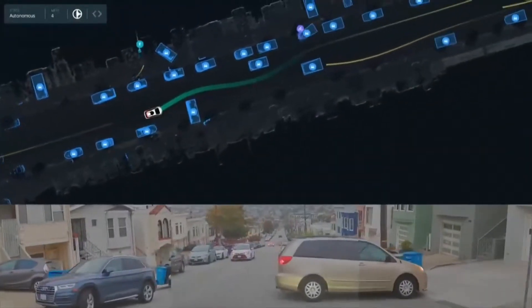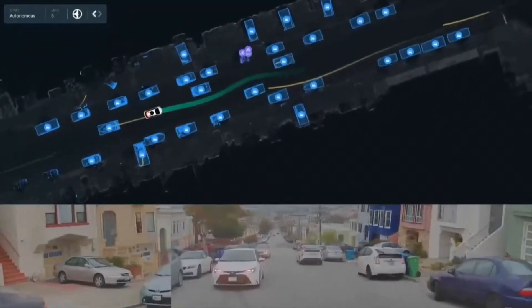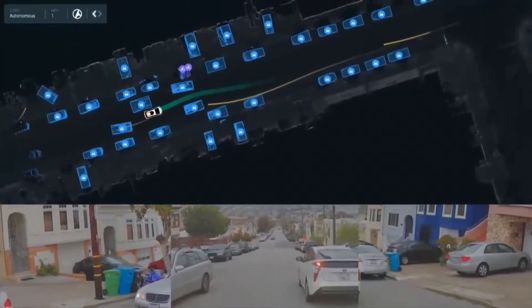Here's another scene. Sort of looks deceptively simple. And actually, a lot of different cars doing unexpected things here. And again, the smoothness and just very human-like driving behavior.